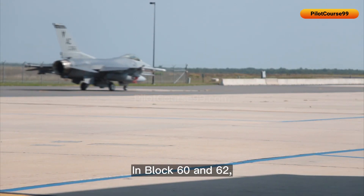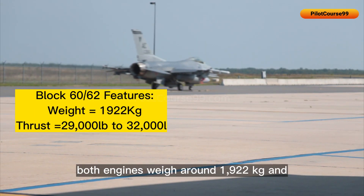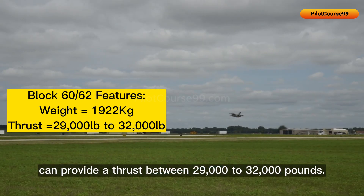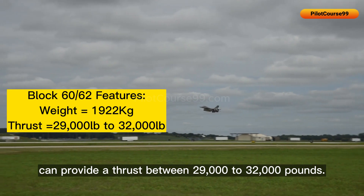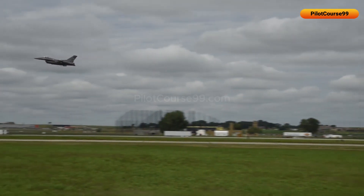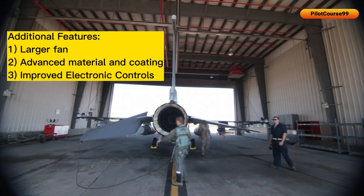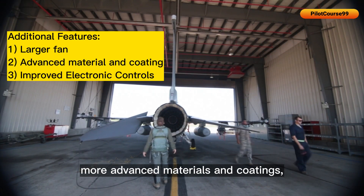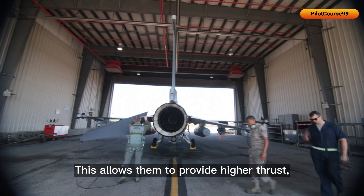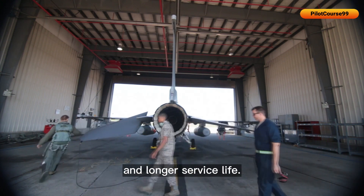In Block 60 and 62, both engines weigh around 1,922 kg and can provide a thrust between 29,000 to 32,000 pounds. They have larger fans, more advanced materials and coatings, and improved electronic controls, allowing them to deliver higher thrust, better fuel efficiency, and longer service life.